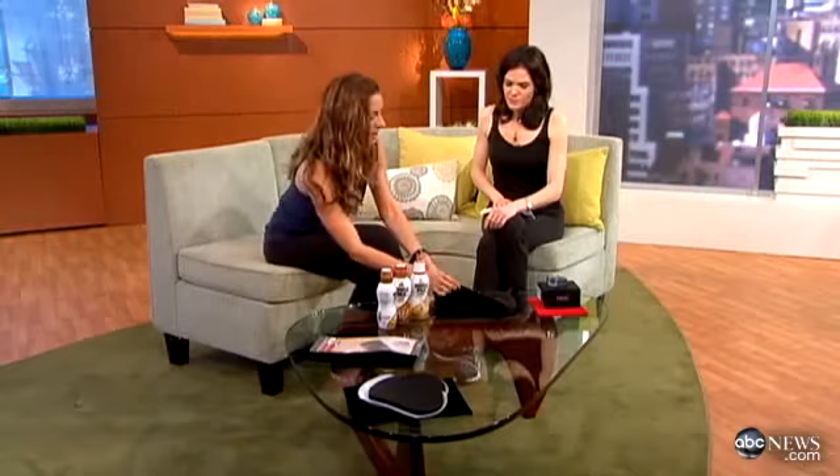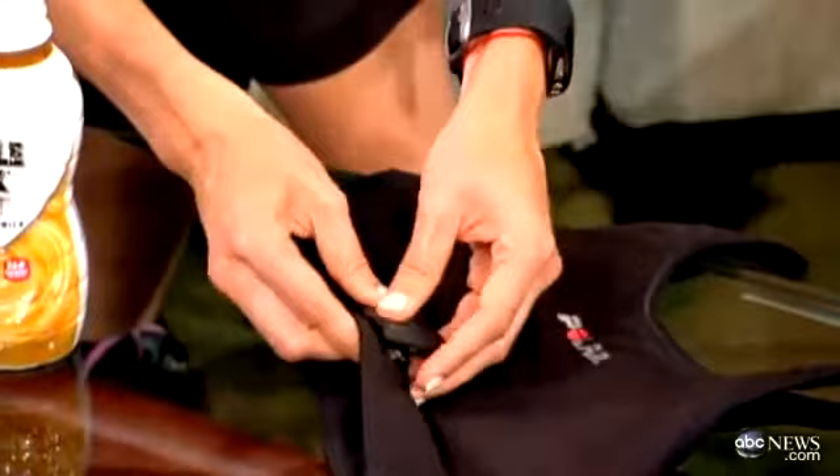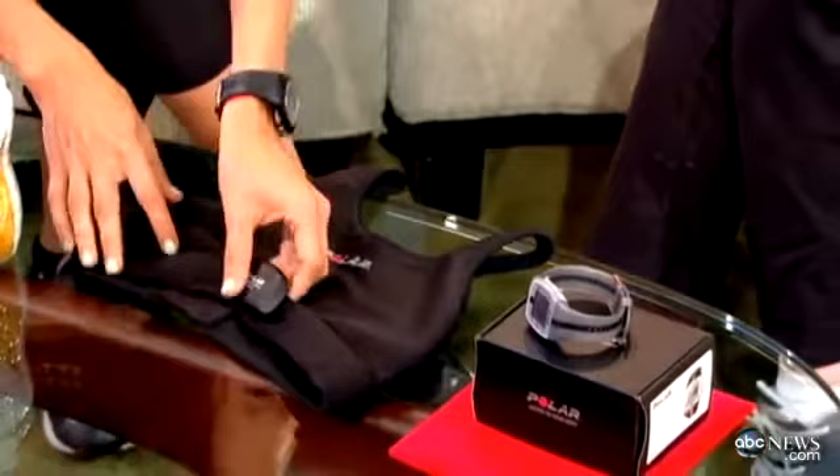This is a sports bra that the heart rate monitor actually clicks into, so you don't have to wear the strap that normally goes underneath the bra. The wrist piece is mandatory no matter what, but typically you wear either the band underneath. What makes this so great is that for women, it's so easy and functional — you just clip it in, clip it out, and you're done.